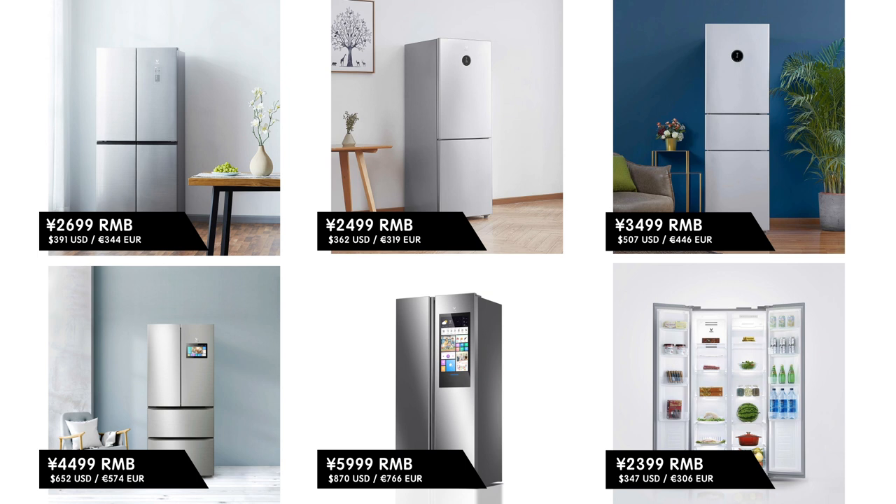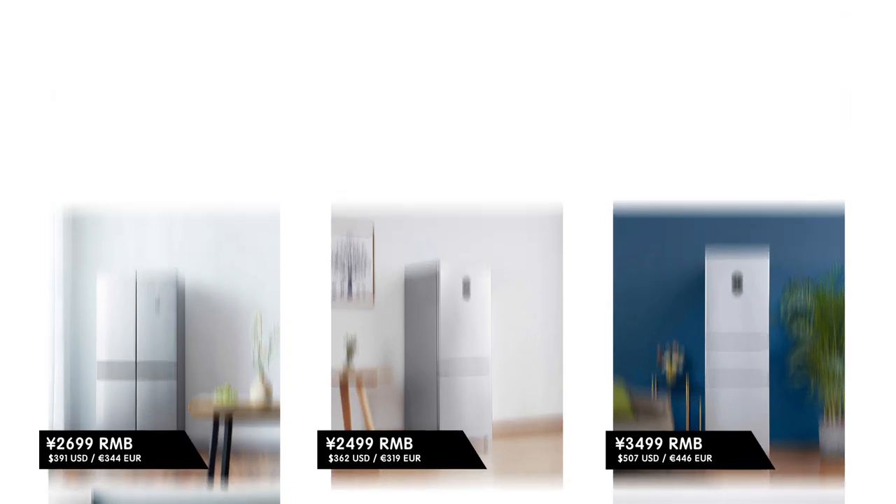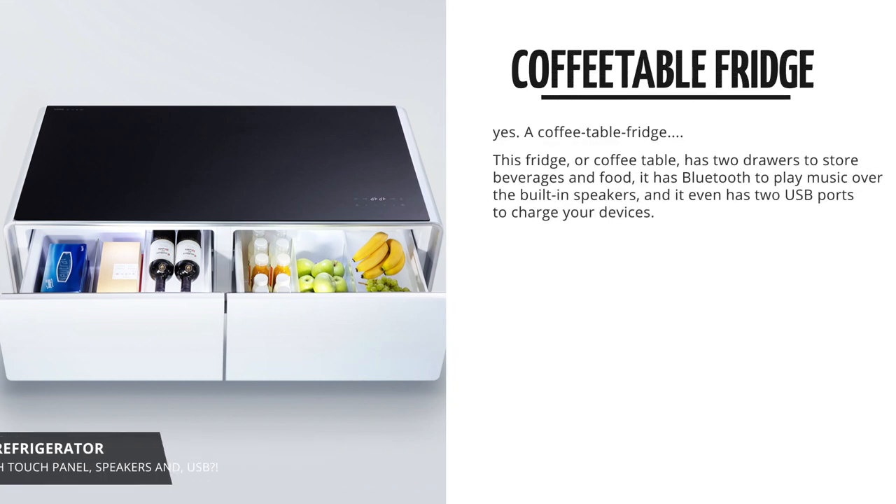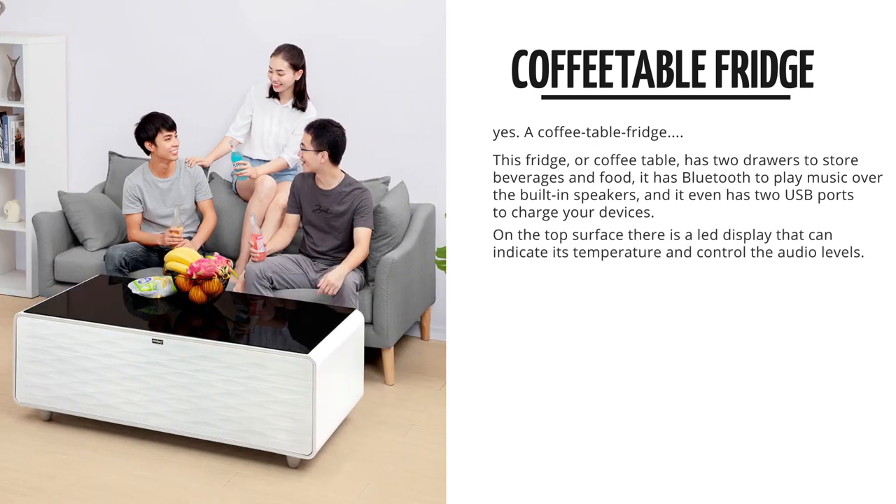But with the shipping hassle, I don't expect any of you to actually order these from China, to be honest. The most interesting one to see is this coffee table fridge. Yes, you heard it right. Coffee table fridge. This has a built-in touch display in the tabletop.